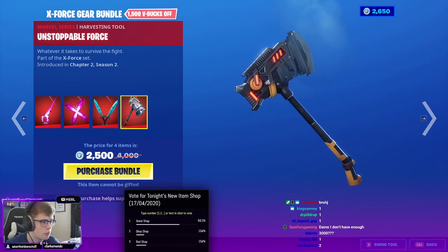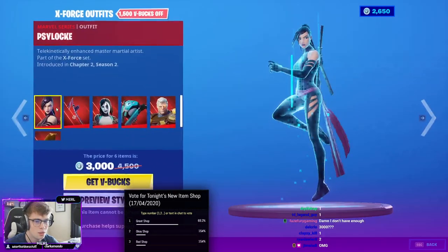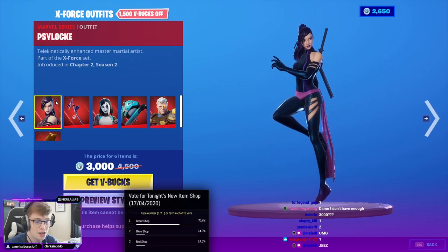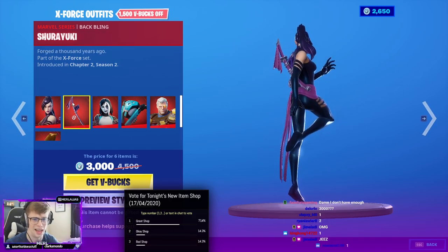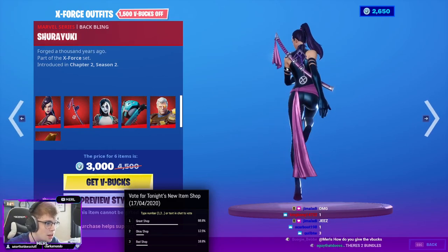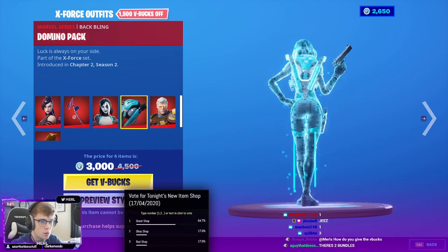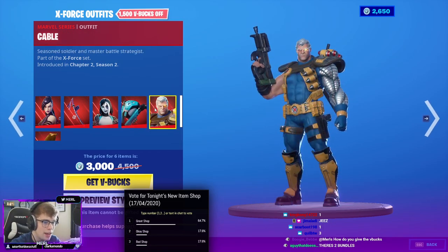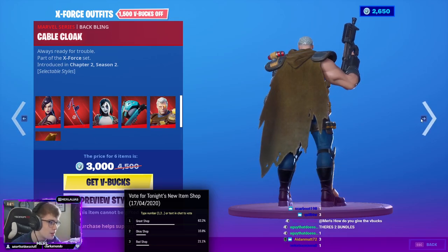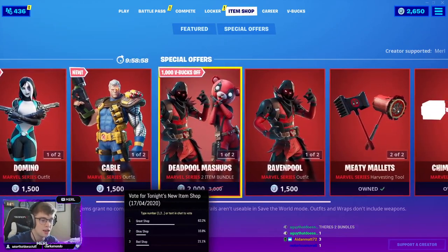And this unstoppable force — oh my god. We got the X-Force outfits, this is insane. Psylocke with the Shurayuki back bling, that's kind of nice — gives me like the OG wolf back bling vibes. Domino with the Domino Pack back bling. Cable — he's a chunky boy — with a Cable Cloak back bling as well. Very nice. And then obviously you can get them all singularly if you'd like.